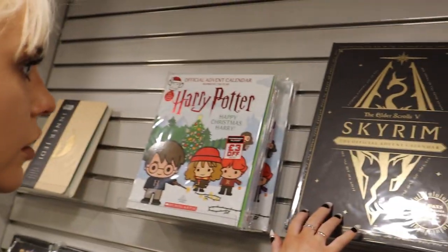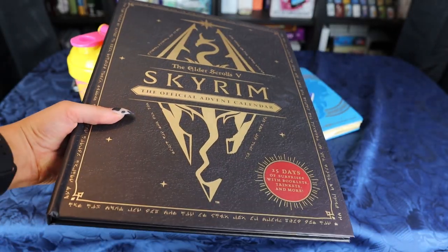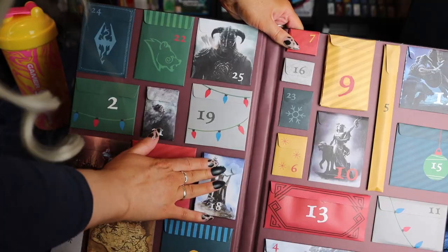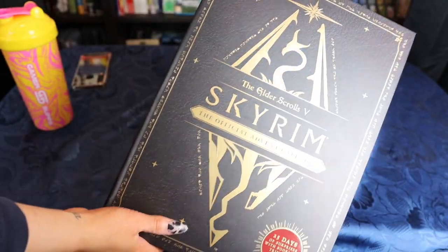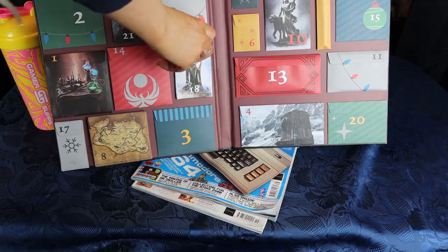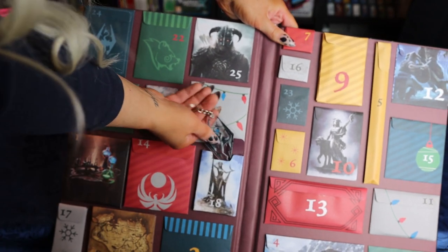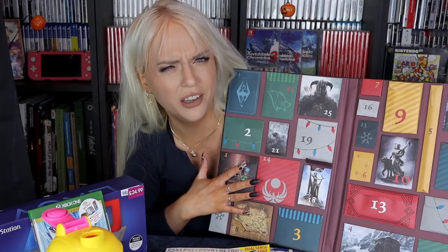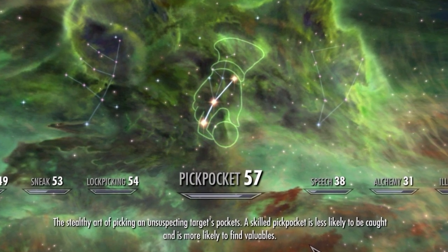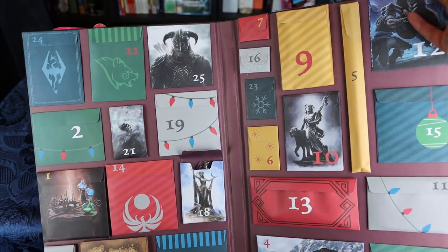Then I found my holy grail item in this store. There was only one left, and it was a Skyrim advent calendar with 25 Skyrim-related items inside — I had to have that. Here it is, my holy grail. I have not opened any of the pockets, but this one fell out: pocket number 18, a Skyrim keychain. Follow me on Instagram, and in December I will open each of the pockets. Such a holy grail item — there was only one left.